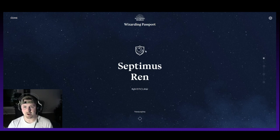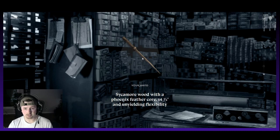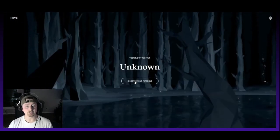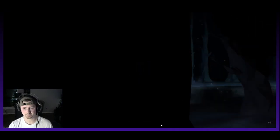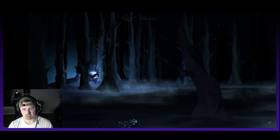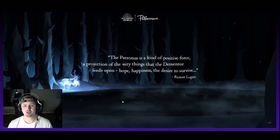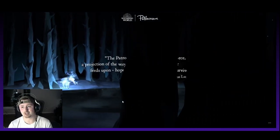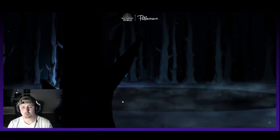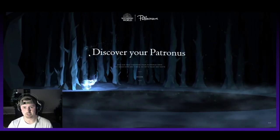Back to Passport. Now we have our house, we don't care about favorites, we have our wand, and our Patronus — so go ahead and click that. Discover your Patronus. It even says down here: better with headphones. There's some music. The Patronus is a kind of positive force, a projection of the very things that the Dementor feeds upon — hope, happiness, and the desire to survive. That's from Professor Lupin.